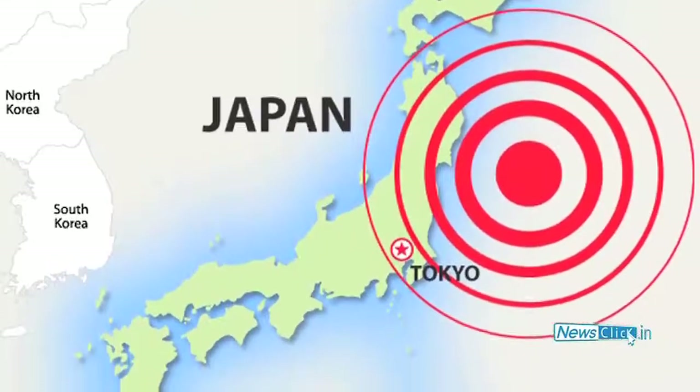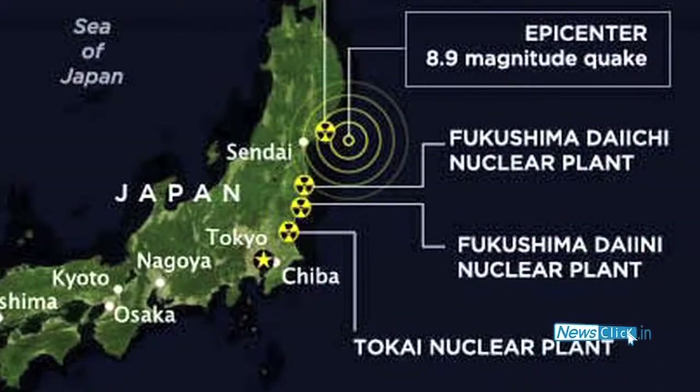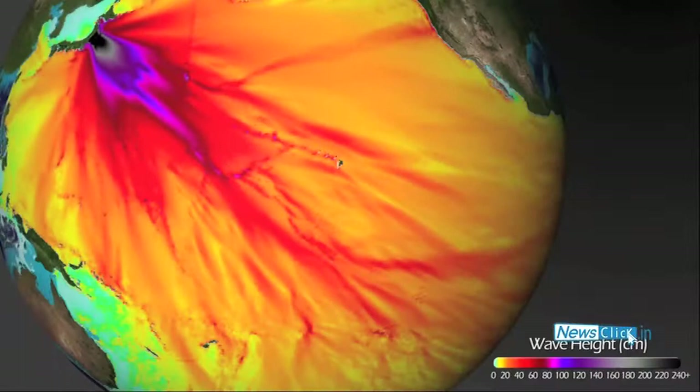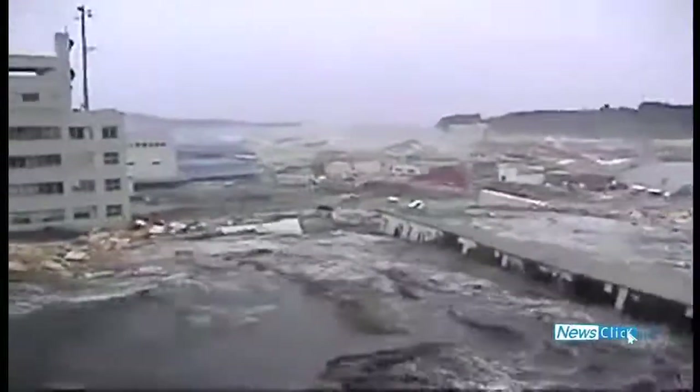On 11th March 2011, an earthquake measuring 9.0 on the Richter scale took place 130 km off the coast of Japan. Within an hour, a tsunami of unprecedented magnitude struck Japan, the tidal wave of water and mud cutting a swath of death and destruction through the coastal areas of Japan.